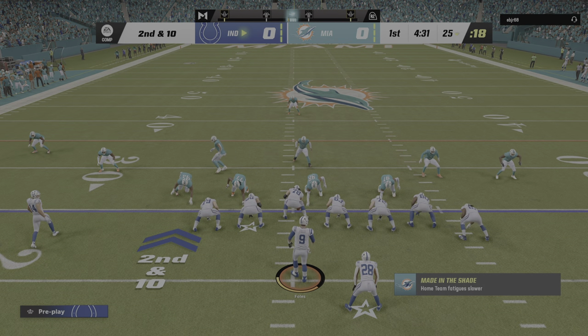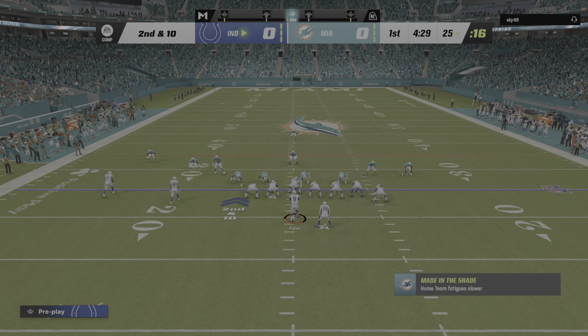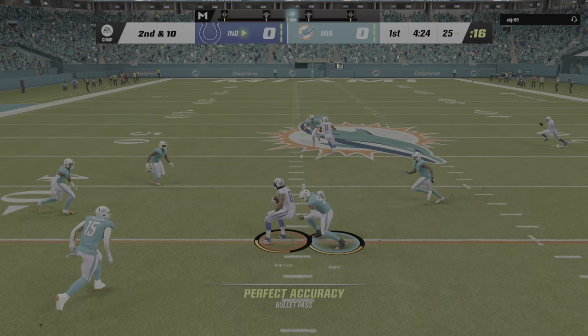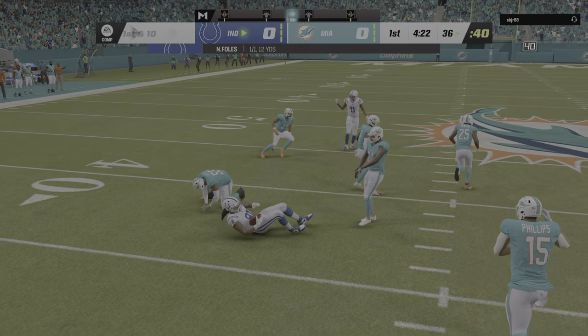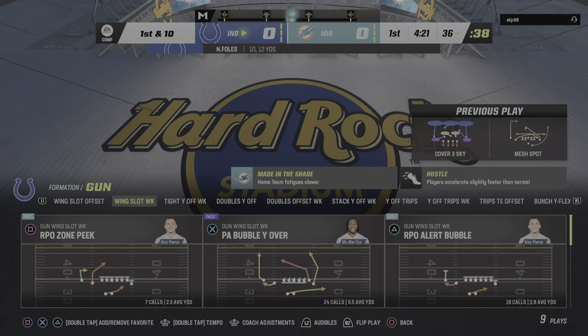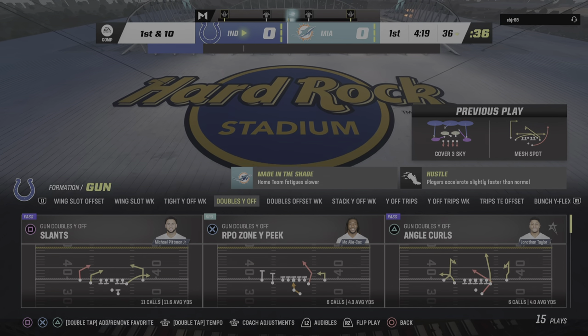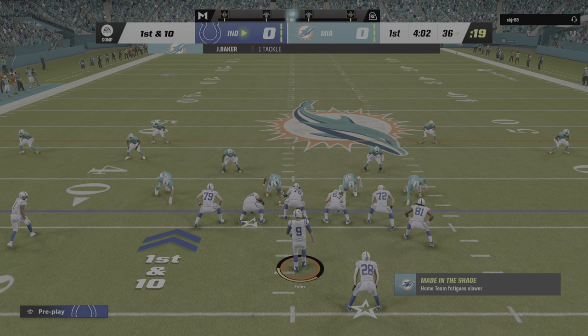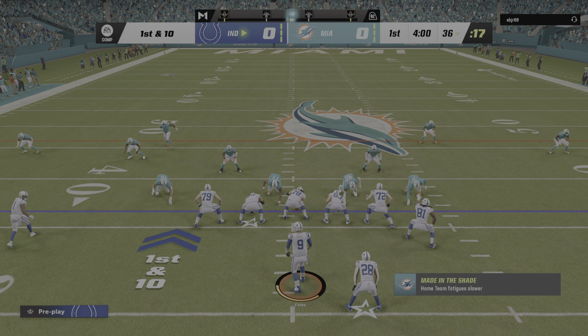Second and ten. Looking to throw on second down — Foles — and that is into the hands of Mo Alley-Cox, a tight end. He's taken down but able to slip across the 35. Indianapolis moving the chains there on a gain of 12, so from the 36 now, first and ten.